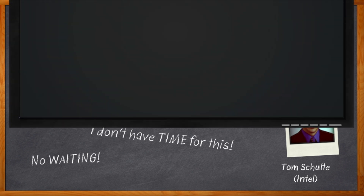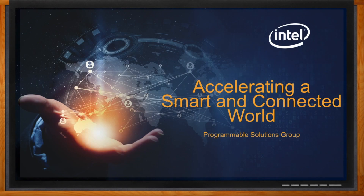And before we get started, don't forget to click that link — there you can find more information about this topic from Intel. Hi Tom, thank you so much for joining me. Hi Amelia, how are you doing today? I'm doing great, thank you for asking. Okay, so we're here to talk about programmability, and I see that Intel logo there. So Tom, how does programmable solutions fit into the whole Intel ecosystem?